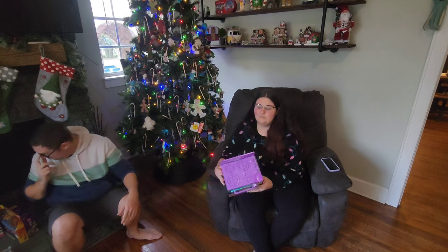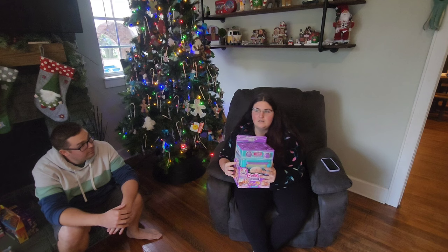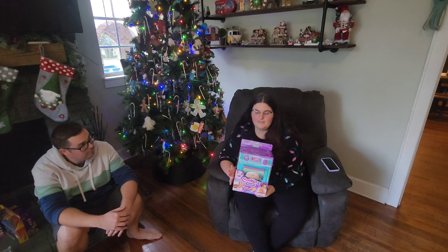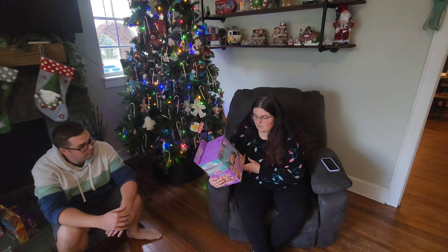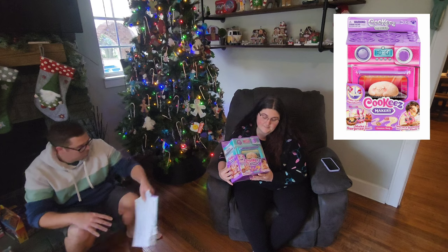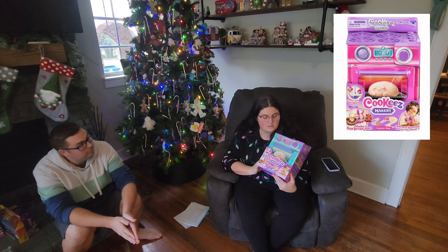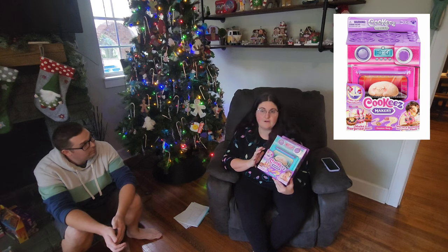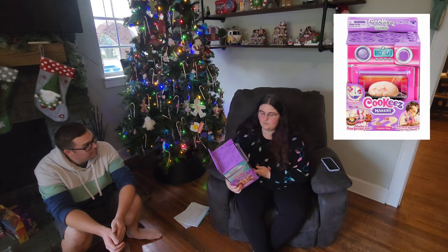So gift number one. We try to keep their gifts pretty equal in quantity — it might be a couple off here and there, but we aim to keep it pretty equal. So this is one of the big gifts that Zaley wanted. She wanted something called a cookies maker, and I got this one from Kohl's. Kohl's gave me five dollars Kohl's cash with the purchase of this, so this item came to around $34.